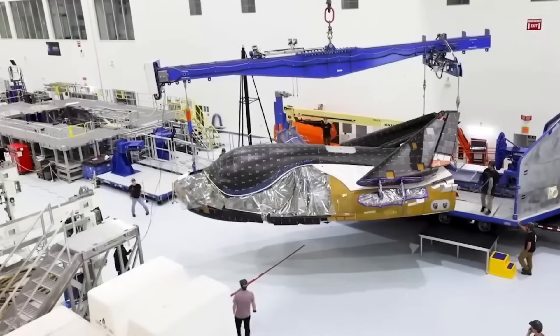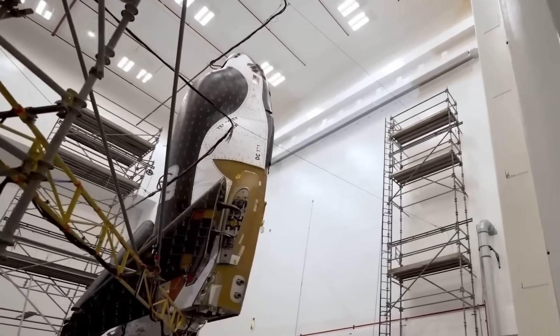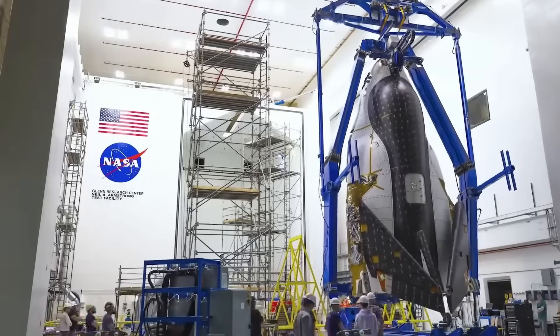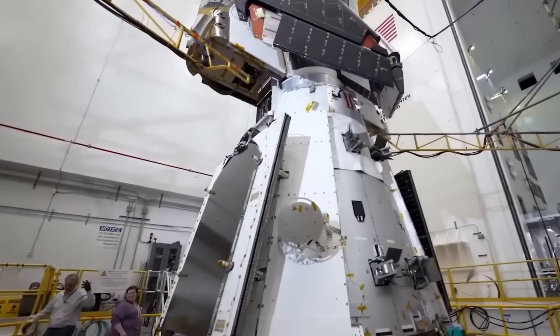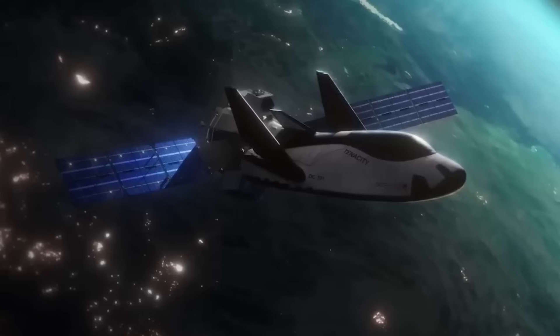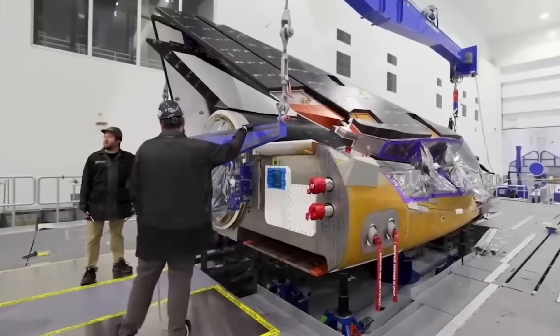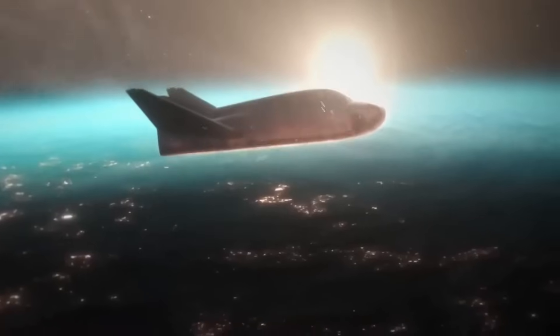Sierra Space is building Dream Chaser under NASA's Commercial Resupply Services 2 contract, and it's been awarded at least seven cargo missions to the International Space Station. The vehicle is designed to carry over five tons of pressurized and unpressurized cargo. With the addition of the Shooting Star cargo module, total capacity increases to around 12 tons. This module is detachable and burns up in the atmosphere after use, allowing for safe waste disposal.